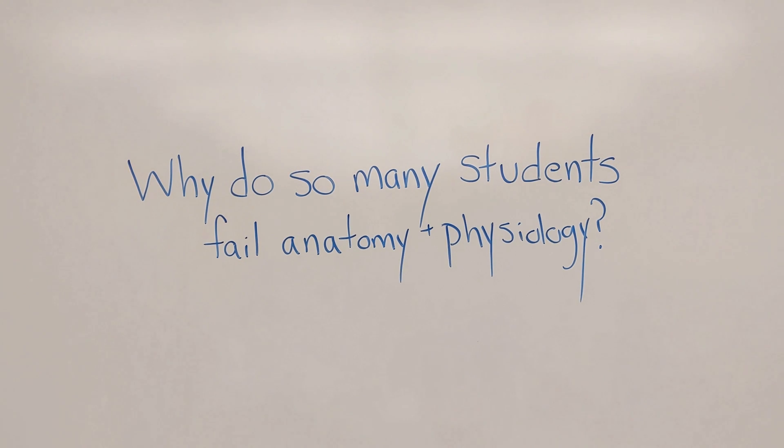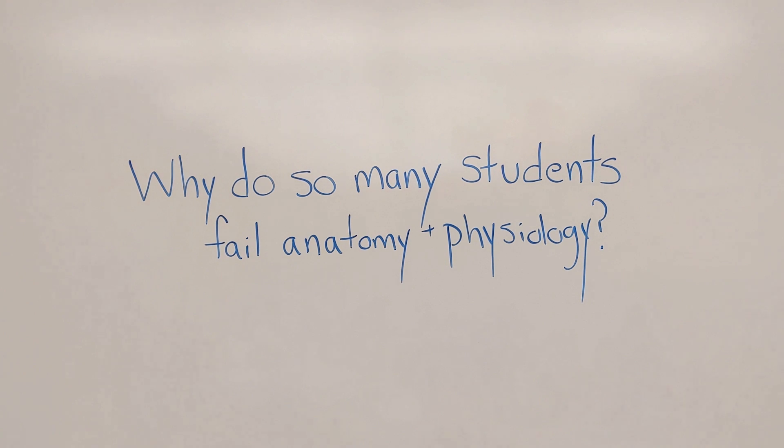So this is a question I ask myself all the time, because every semester, at least 50% of students are going to fail that class. And it really bums me out because it's so unnecessary. I've never met a student that was intellectually incapable of passing this class. But very quickly, if you do enough wrong things, your issues can become insurmountable. So I'm going to tell you the five reasons that I see students failing anatomy and physiology, and hopefully this little bit of perspective will help you get started off on the right foot.